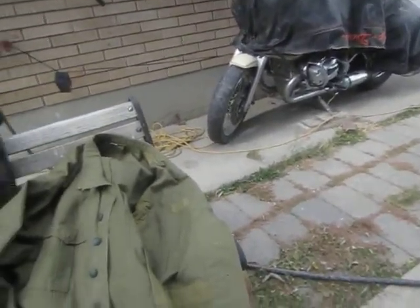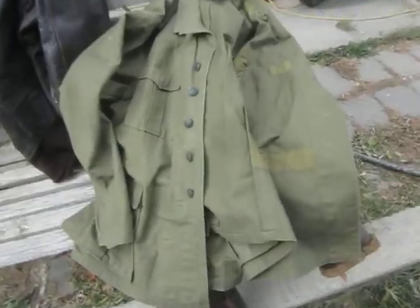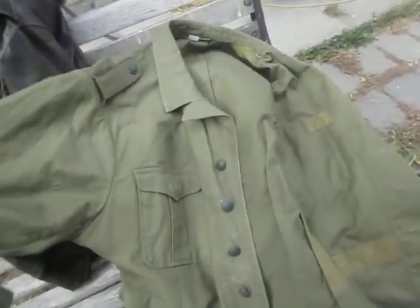Alright gang, here's some stuff I picked up. It's windy today, so ultimately this was the Africa Core Tunic.